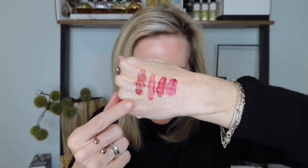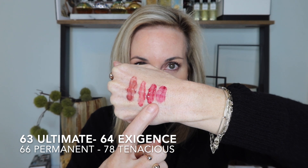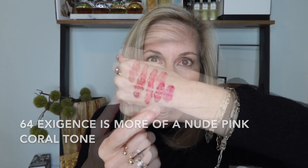I have all four shades swatched on my hand. 63 is Ultimate, 64 is Exigence, 66 is Permanent, and 78 is Tenacious. I tried to get a little mix here: one is more of a rosy everyday shade, one has a nude peachy tone, Permanent is a deeper berry shade, and then Tenacious is more of a raspberry. On the hand the swatches aren't perfect, but they're fantastic on the lip — a super beautiful formula.